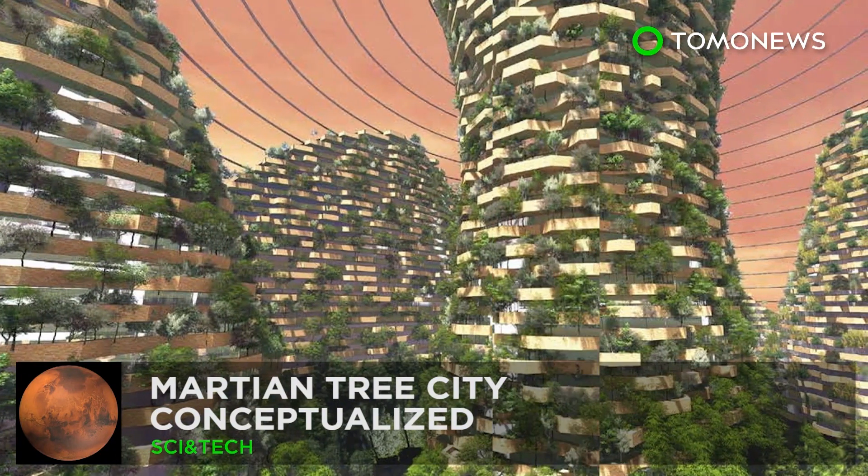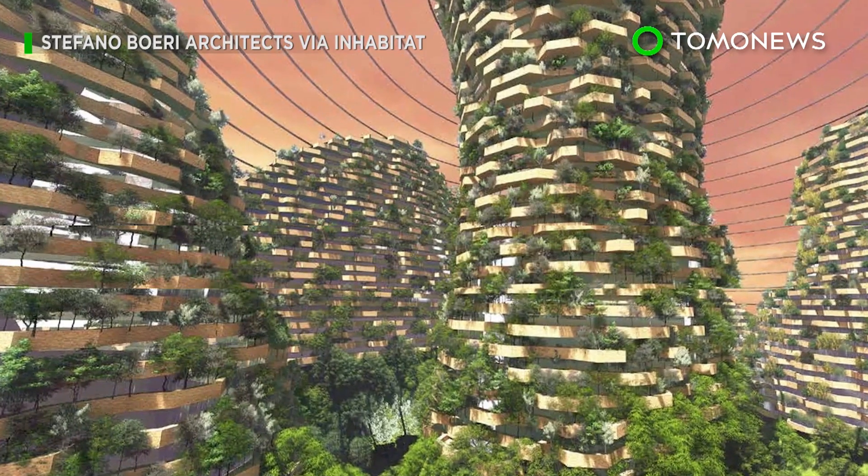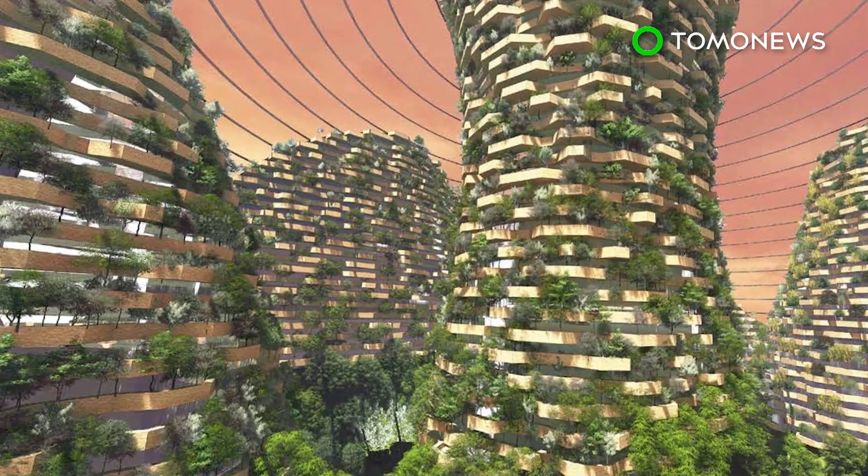Here's what else is popping up on Mars. China's concept: Martian Forest City. Matt Damon sure could have used one of these concept Mars homes in 2015's The Martian.